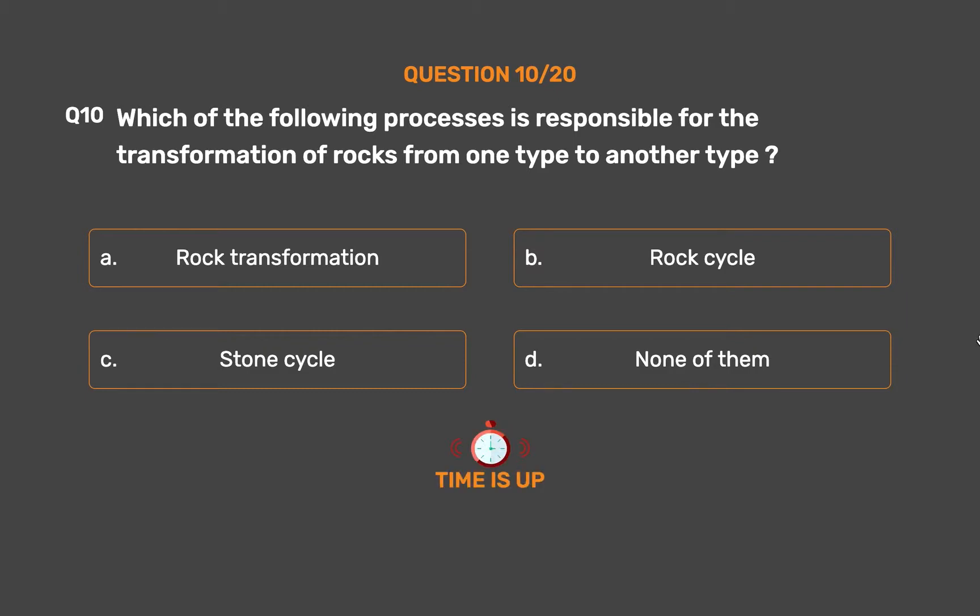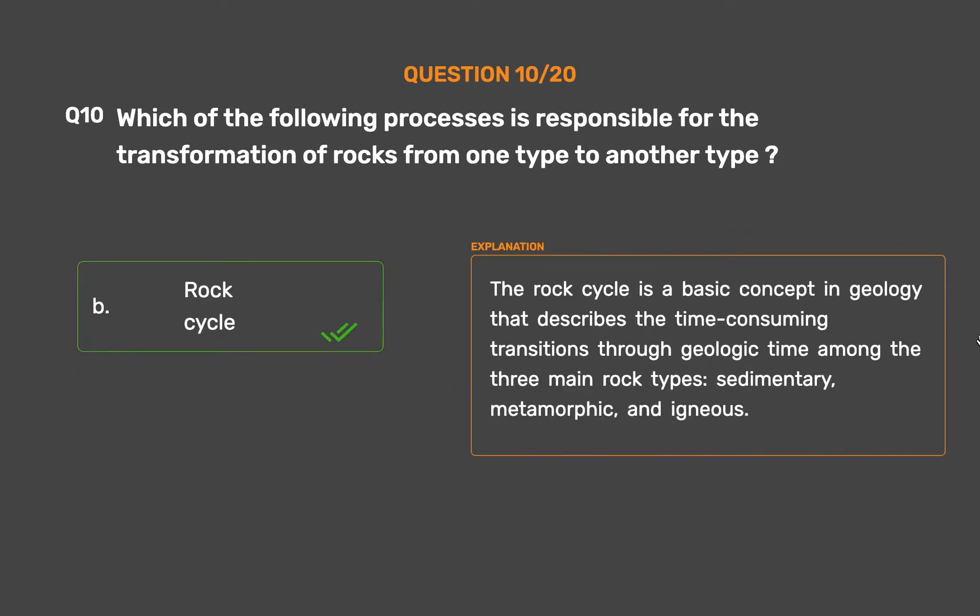The correct answer is Option B: Rock cycle. The rock cycle is a basic concept in geology that describes the time-consuming transitions through geologic time among the three main rock types: sedimentary, metamorphic, and igneous.